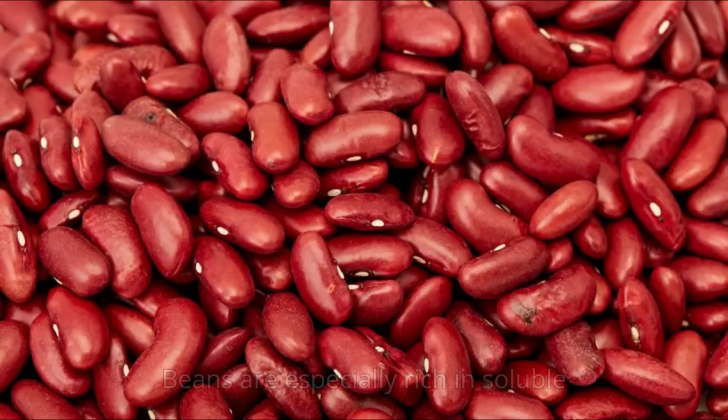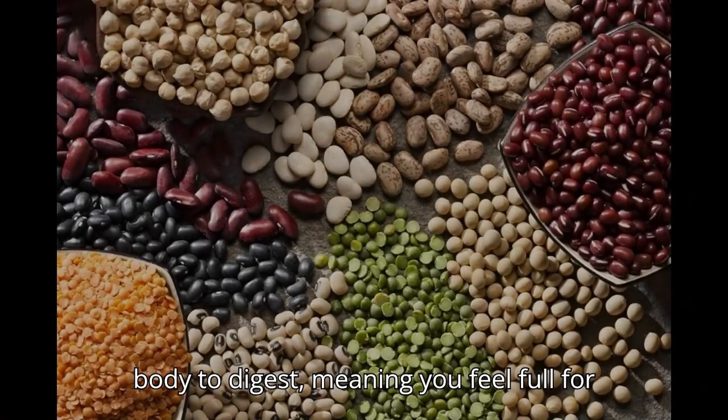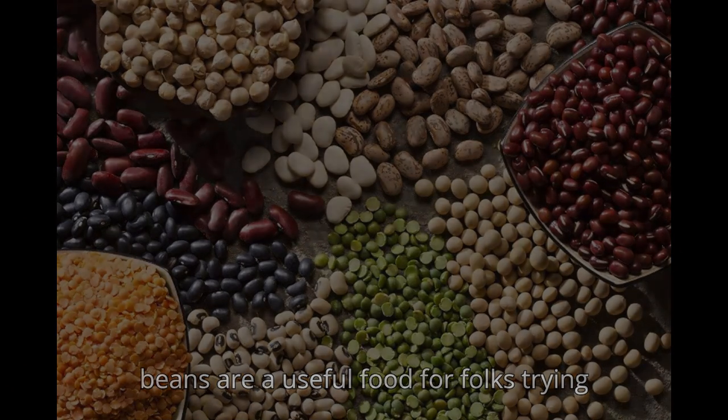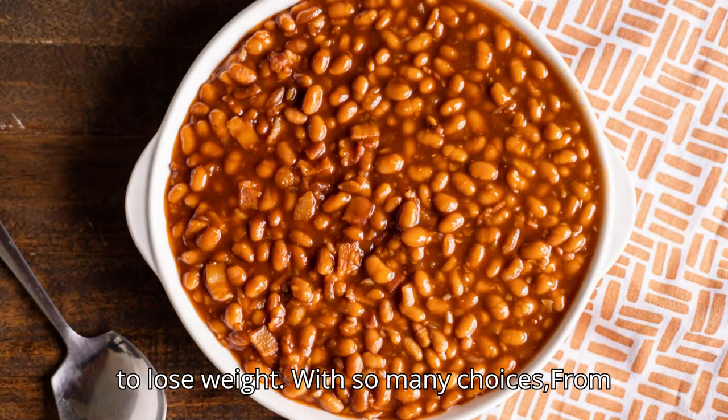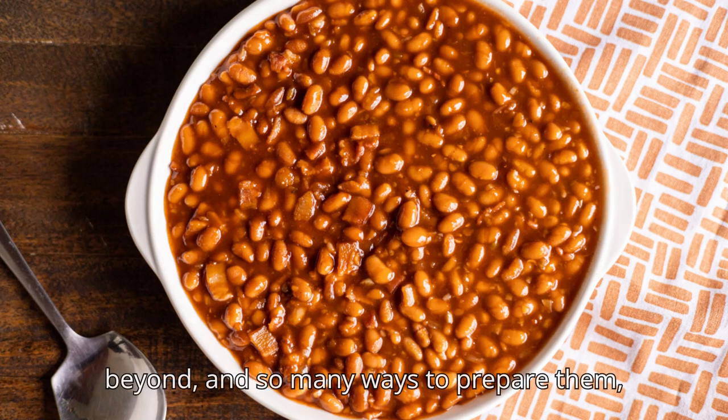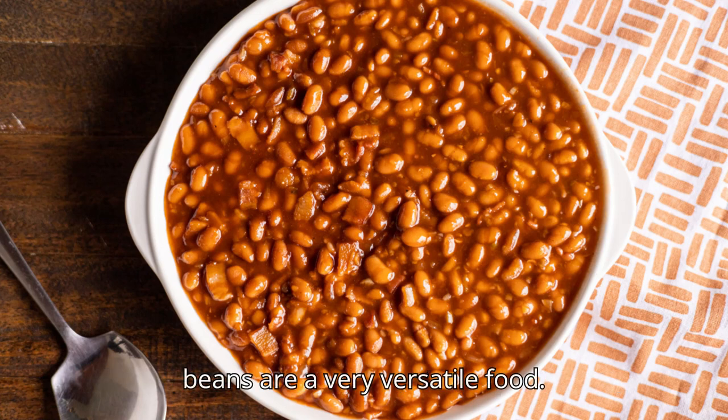3. Beans. Beans are especially rich in soluble fiber. They also take a while for the body to digest, meaning you feel full for longer after a meal. That's one reason beans are a useful food for folks trying to lose weight. With so many choices — from navy and kidney beans to lentils, garbanzos, black-eyed peas, and beyond — and so many ways to prepare them, beans are a very versatile food.